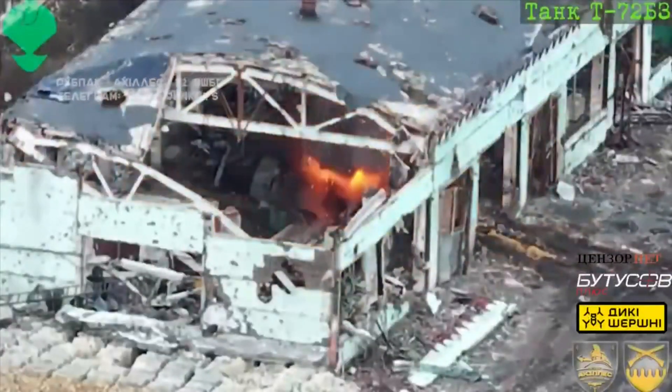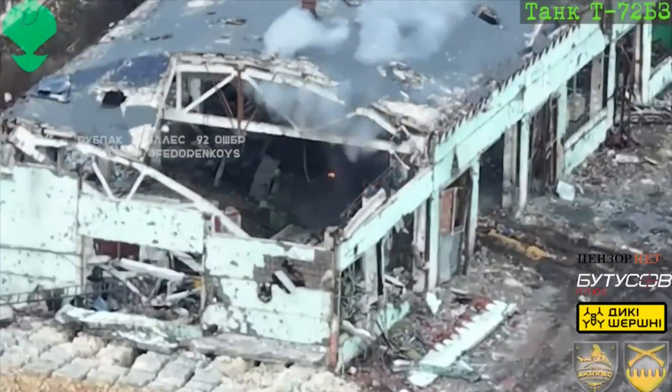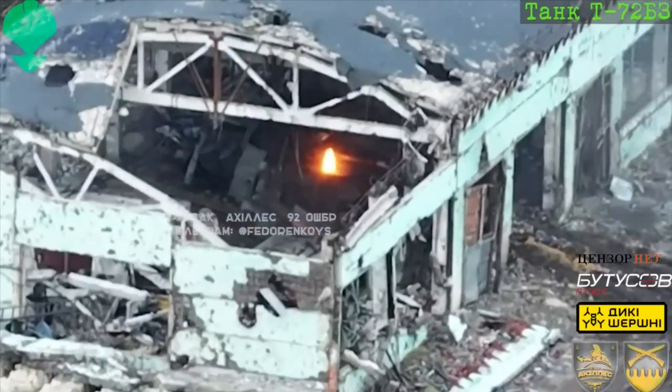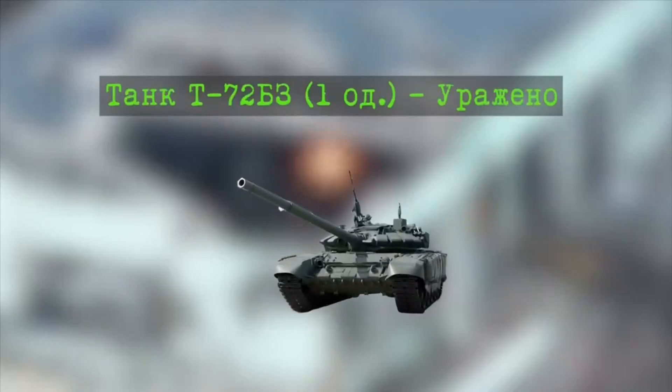The FGM-148 Javelin can let a single operator transport, fire, and escape alone or in a group, and be able to take out a target with a very high probability. As the Javelin missile can shoot in top attack mode, it becomes a system hard to beat.